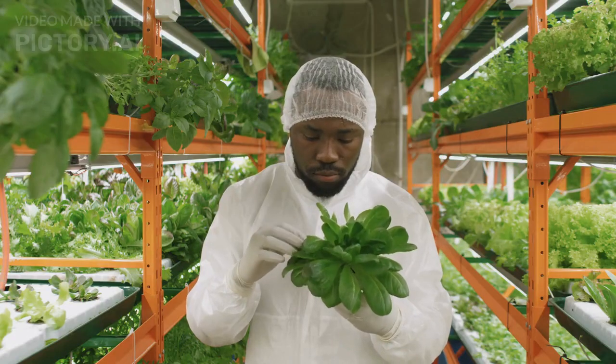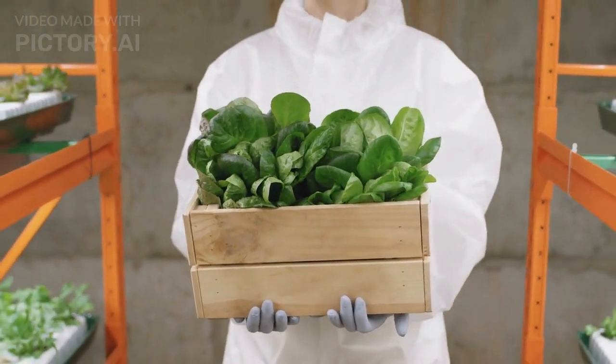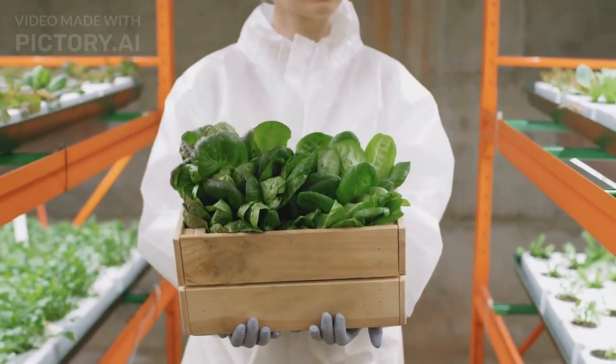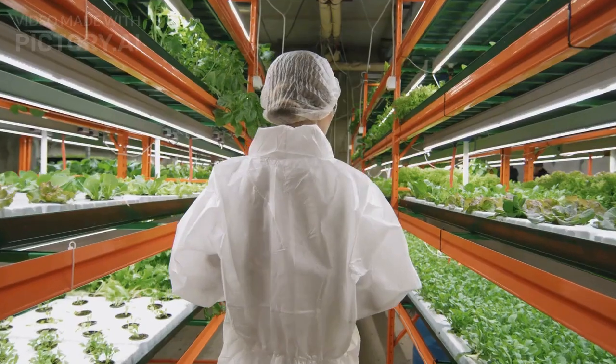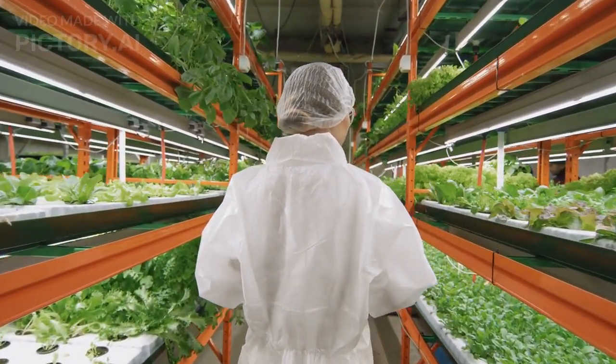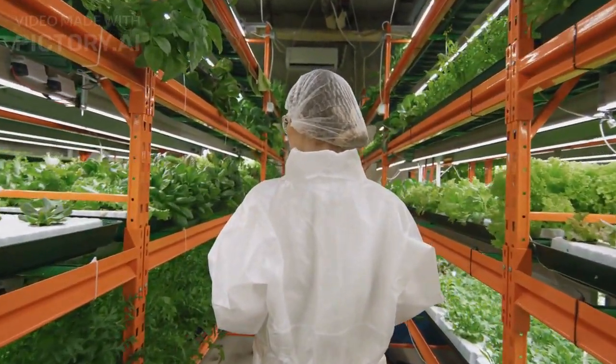How do vertical farms work? In a vertical farm, plants are grown in nutrient-rich water instead of soil, with artificial light and temperature controls replacing sunlight and seasonal variations. This allows crops to be grown year-round, regardless of weather or location, and with much higher efficiency than traditional farming.